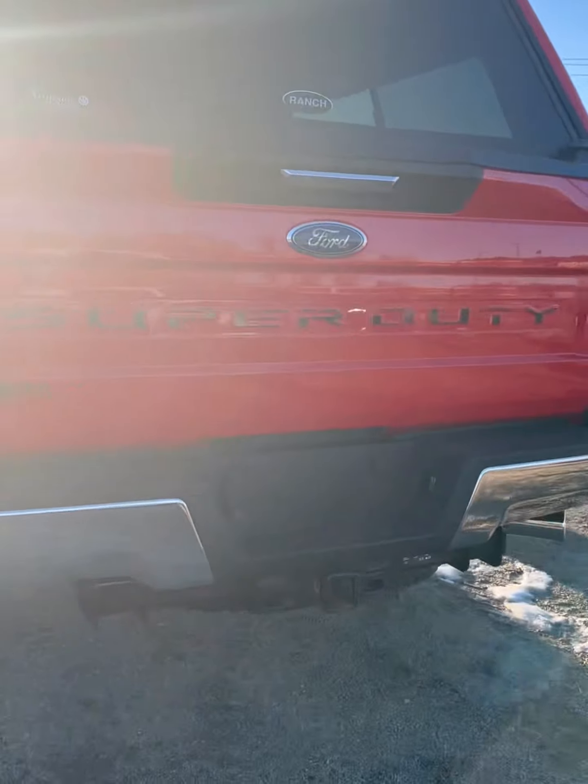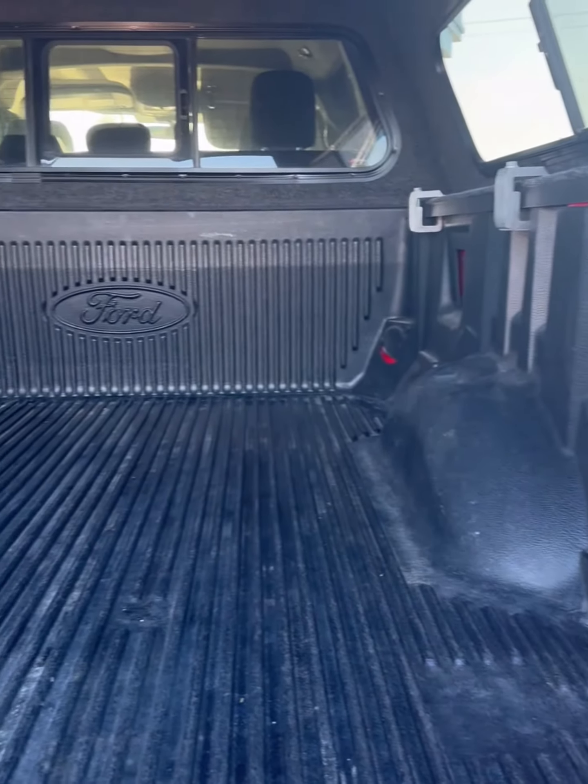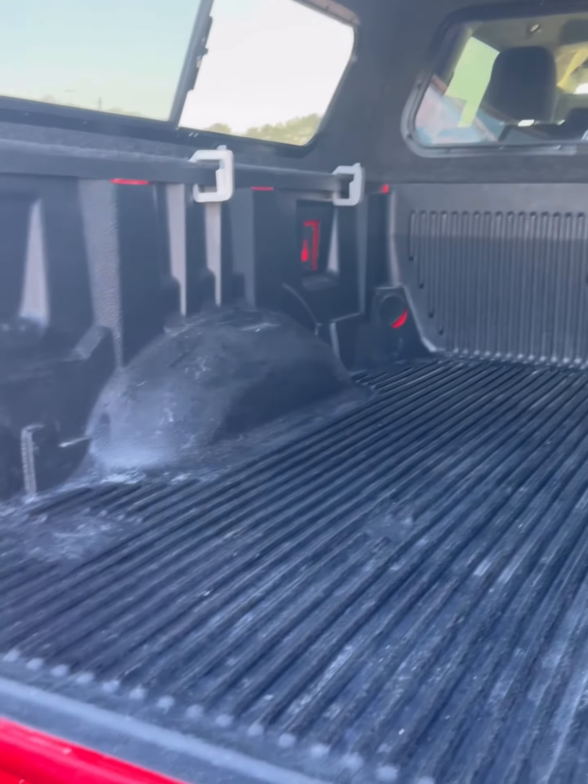The Tremor off-road package adds rugged features like 35-inch off-road tires, off-road tuned front and rear suspension, and a rock-crawl mode.